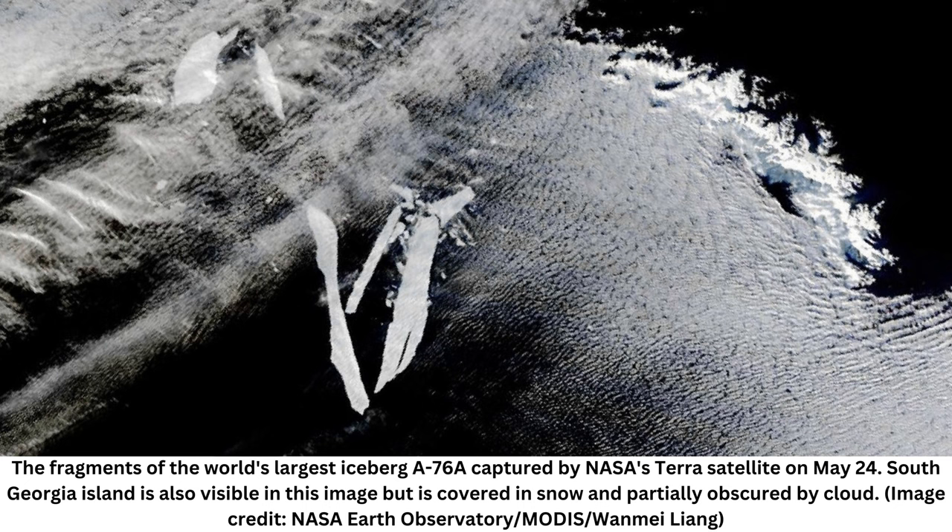Soon after its calving event, it broke into three smaller, but still enormous, pieces, the largest of which set sail on quite a journey. This massive iceberg was first captured by satellite images when it broke off from the Antarctic Ronne Ice Shelf in May 2021.